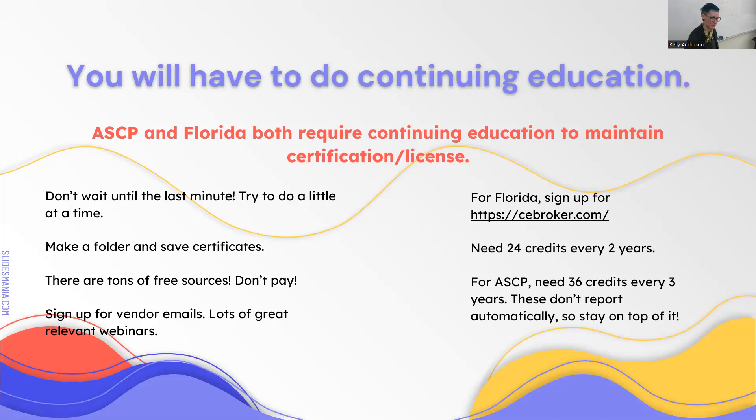Your Florida license expires August 31st every two years. If you let your license expire, you're fired—you cannot work. It's not ideal for your manager or for you, so don't do that. Make sure you are renewing on time.